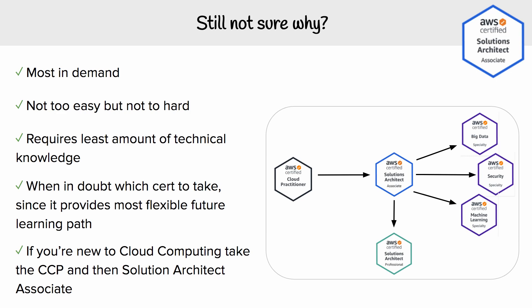But it's also not that hard, so you're not going to risk failing the exam because you don't know the nitty-gritty of all the services. It requires the least amount of technical knowledge, so if you're more of an academic or theory-based learner instead of having hands-on experience, you're going to excel here taking the Solution Architect Associate. When in doubt, just take this certification because it gives you the most flexible future learning path.